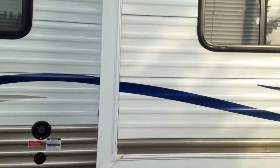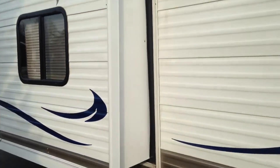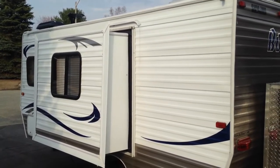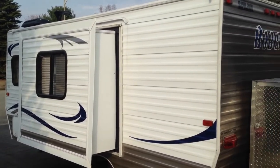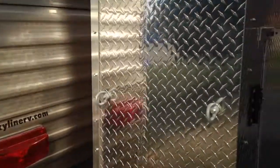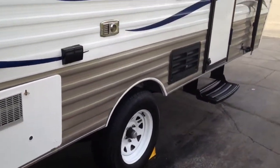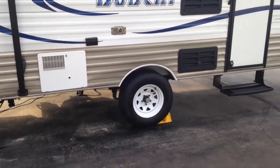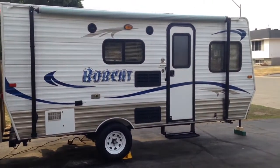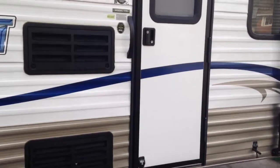It does have a slide — a pretty rare feature you'll find in smaller RVs. I'll show you what the slide consists of on the inside. The trailer is in excellent condition. It is set up with radial tires and four jacks: two in the front, two in the back.